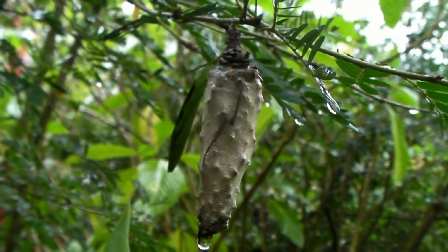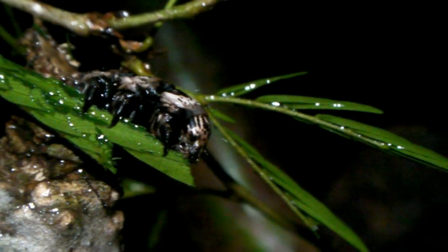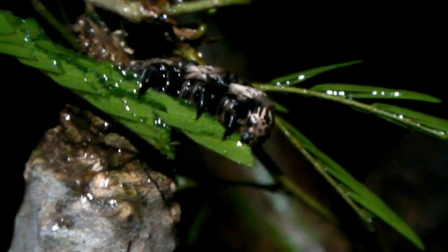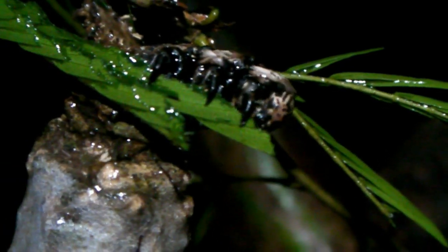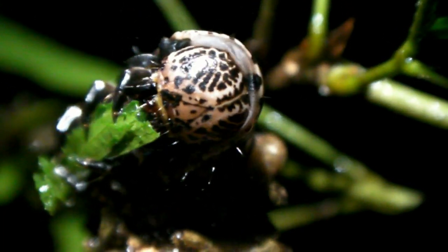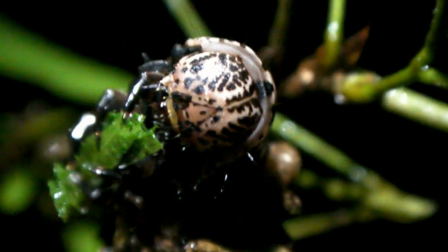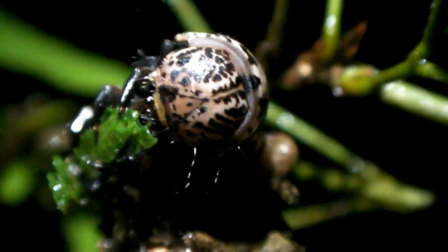By day, a curious gray cylinder dangles motionless from a tree. At night, its tenant emerges and chews leaves. This is a giant species of Psychid moth caterpillar that has been collected in Costa Rica before, but not identified. The adult stage, if it exists, has not yet been documented.